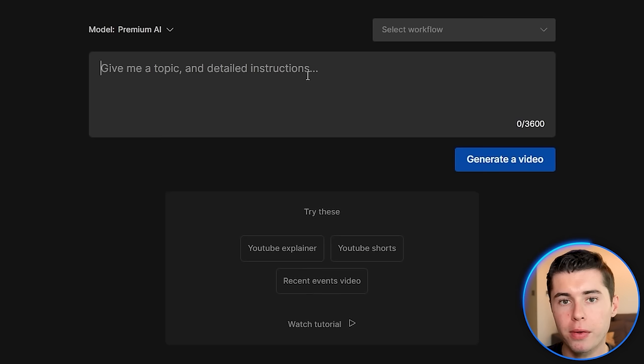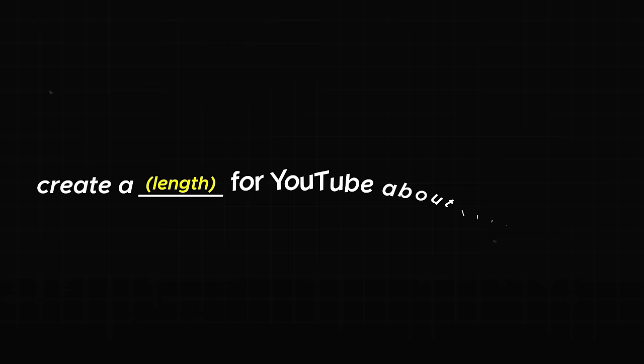I now need to tell InVideo AI what our video should be about, how long it is, and all the other instructions it needs to create a good video. Since we want to replicate this video but make it about the best places to visit in France, I'm going to start off by saying: create a 12-minute video for YouTube about the best places to visit in France. Then I'll say please mention in the intro that this is a travel guide for people to explore the beautiful France.